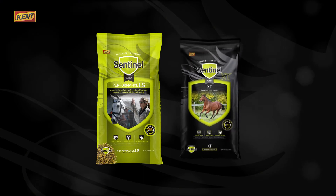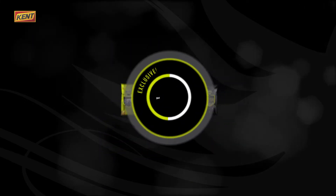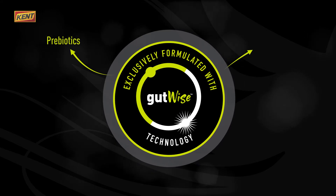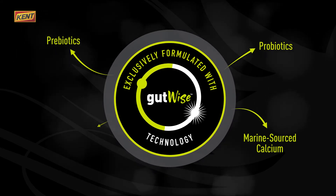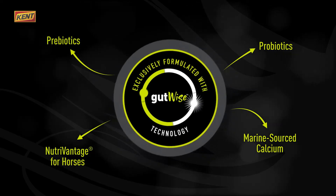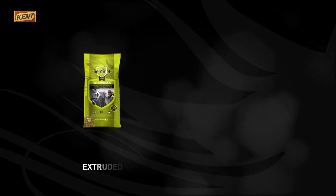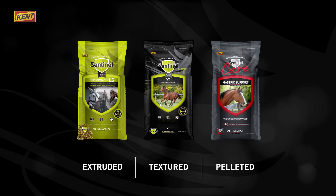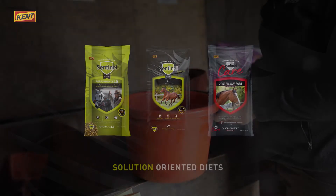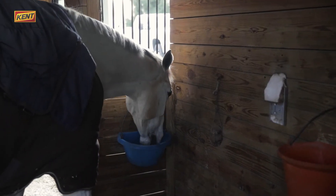And Sentinel and Sentinel XP feature our exclusive GutWise technology, a proprietary blend of prebiotics, probiotics, marine-sourced calcium, and NutriVantage for horses to maintain total digestive health. Available in extruded, textured, or pelleted forms, along with solution-oriented diets, Sentinel is tailored to give horses the best nutrition in every situation.